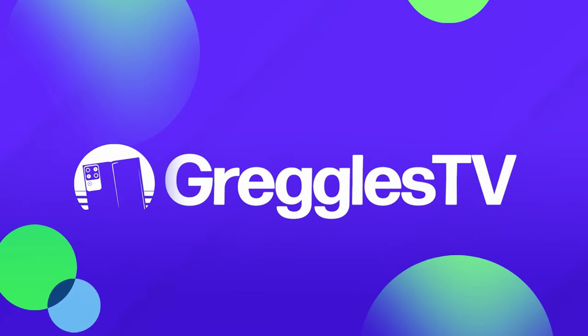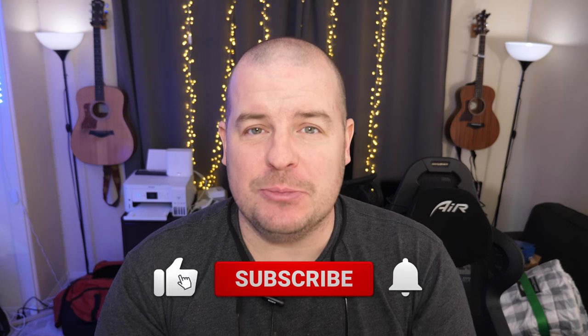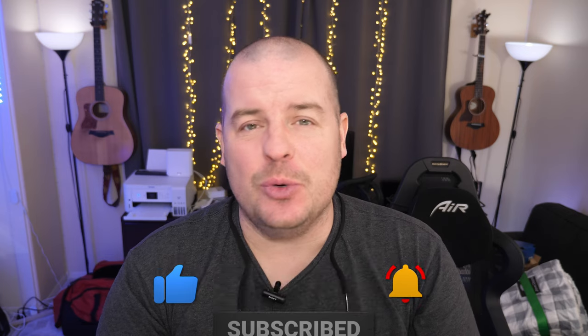What is going on guys? Welcome to Greggel's TV Daily, your source for daily tech news. Make sure you subscribe to see what's going on in the world of tech. How is everyone doing? I hope you're having a fantastic day. We've got a couple of news stories for you and a question. Let's go.